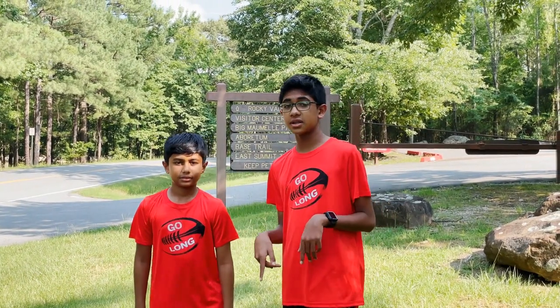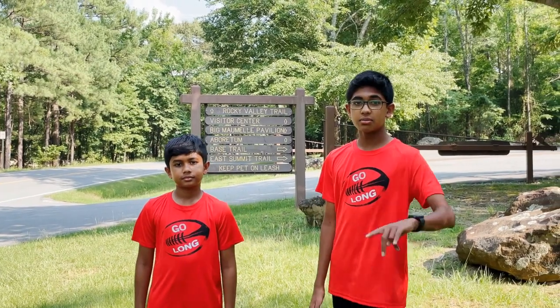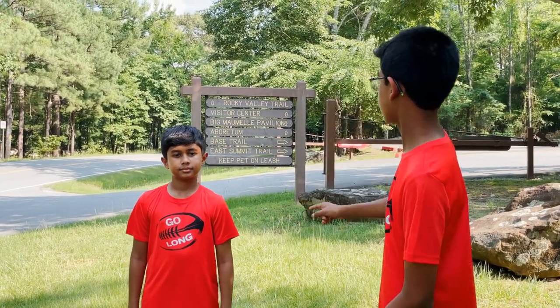We're currently in Little Rock, Arkansas, and it's around a seven hour trip from Houston — a little more or less depending on where you are. We're actually going on the East Summit Trail, as you can see there.